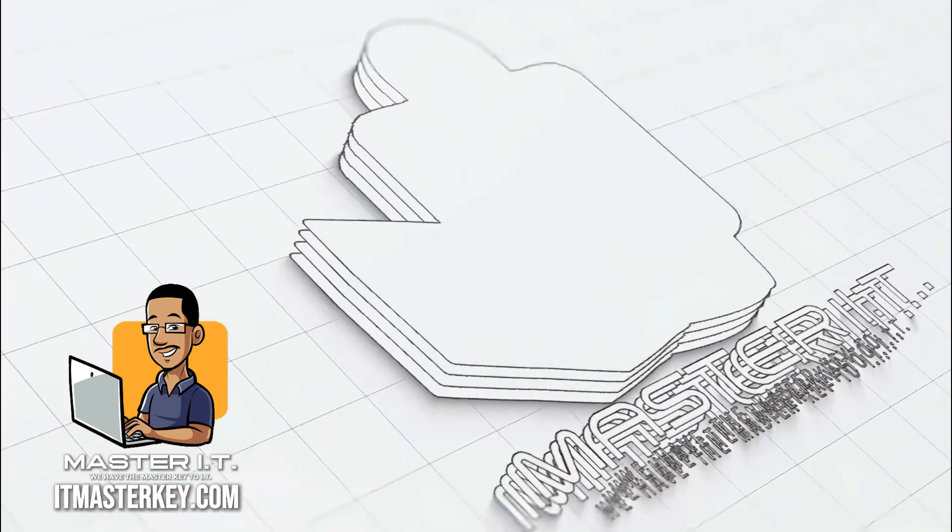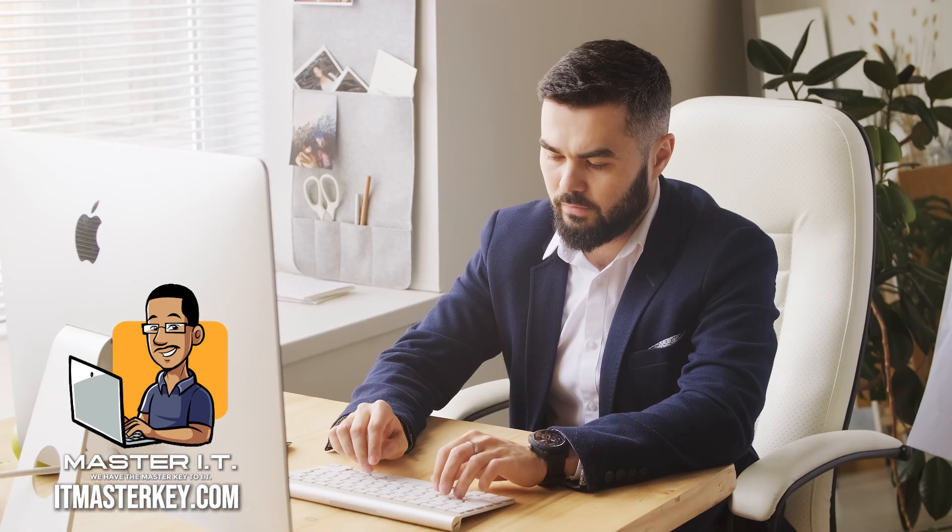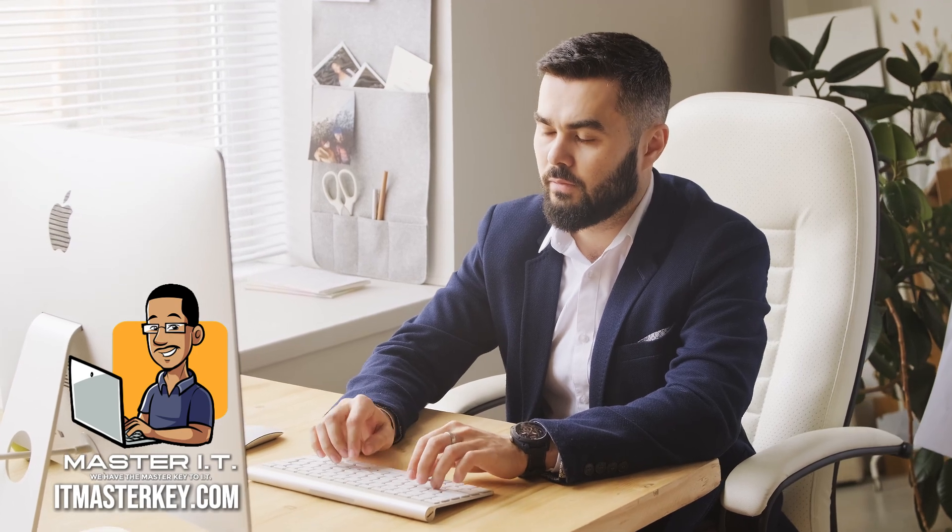So you want to get into tech, but you're standing in front of all these fancy acronyms like A+, Net+, AWS, Cisco, Security+, Google IT support, and your brain is like, what the hell is this? Which one of these is going to change my life and not waste my time? Today, we're breaking down what cert actually teaches you, what you actually need to know, what's going to lead to a job, what type of person it's really for — so by the end of this, you'll know what cert makes the most sense for you.